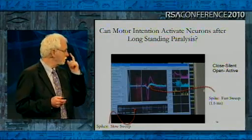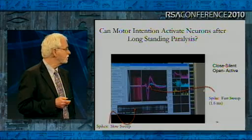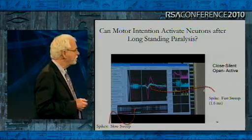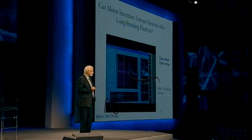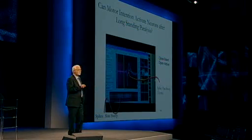[Technician]: Relax. Imagine opening your hand. Relax. Close your hand. Relax. Open your hand. So you're listening to one brain cell and its signal about movement. Just by listening to the sound, you can tell there's information there. This is what we capitalized on.